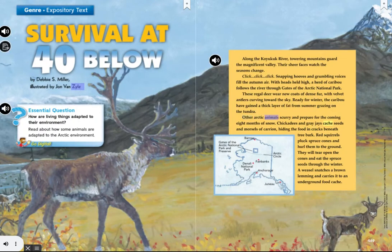Other Arctic animals scurry and prepare for the coming eight months of snow. Chickadees and gray jays cache seeds and morsels of carrion, hiding the food in cracks beneath tree bark. Red squirrels pluck spruce cones and hurl them to the ground. They will tear open the cones and eat the spruce seeds through the winter. A weasel snatches a brown lemming and carries it to an underground food cache.